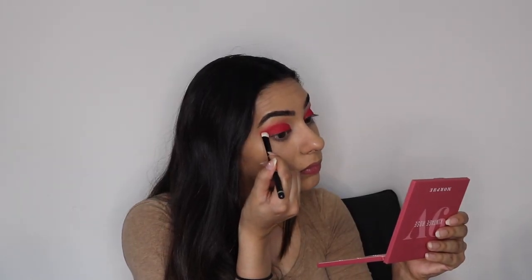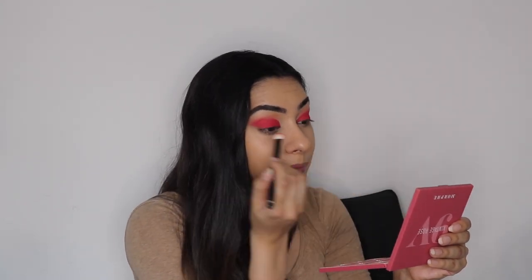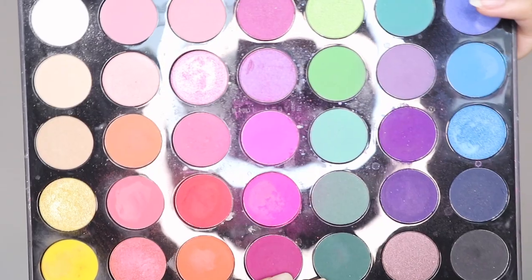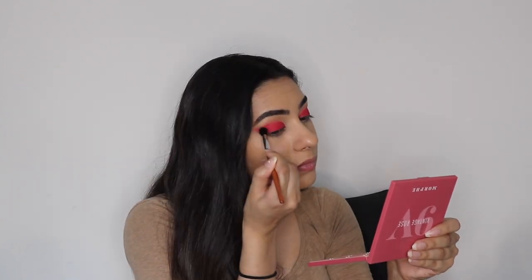Here you can basically see the shape we are going for. Make sure to bring that red color outwards in a controlled way to give the shadow a wing effect. To darken that color up just a little bit, I'm taking this purple shade and blending it only at the outer corner, packing it in and blending until I'm satisfied. Then go back in with those previous colors to make sure everything is blended together, and pack on some more of that red so it is still the star of the look.